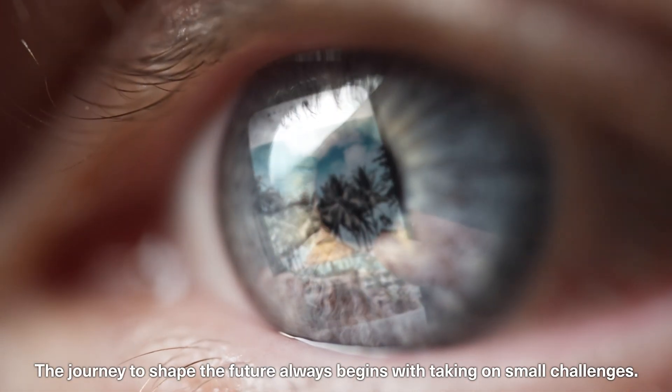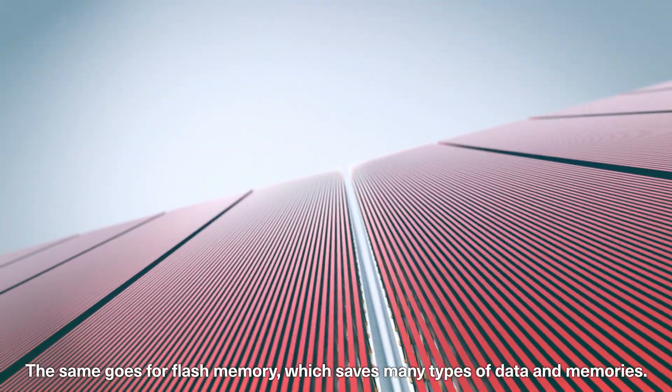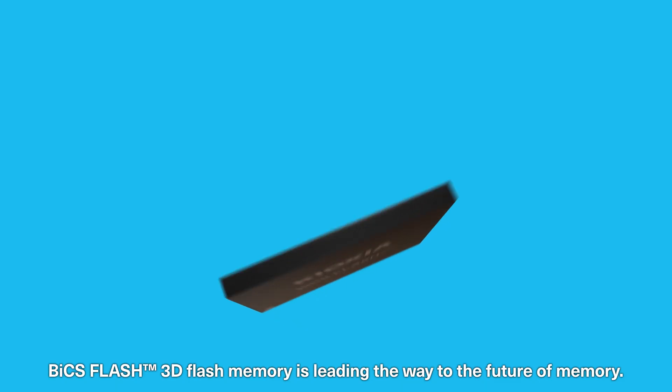The journey to shape the future always begins with taking on small challenges. The same goes for flash memory, which saves many types of data and memories. BiCS Flash 3D Flash Memory is leading the way to the future of memory.